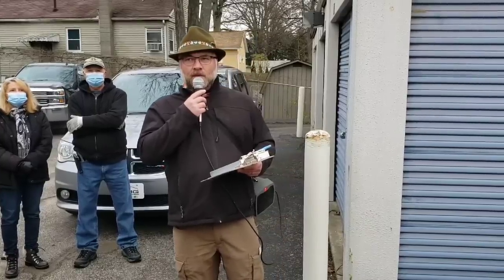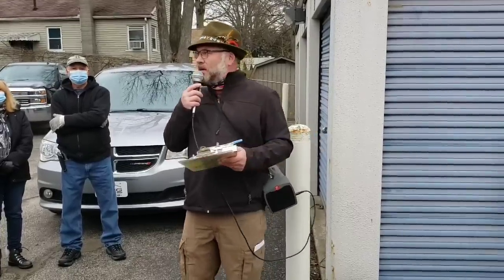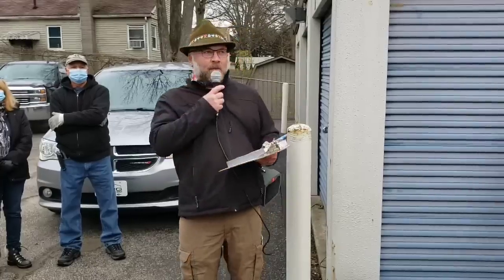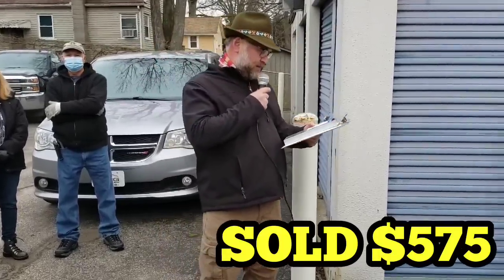I'm at $575 — I'm the high bidder right now. The auctioneer pushes for $600 but gets no takers. After back-and-forth, the bidding stalls at $575. Did you see what was in that unit? I didn't even get up front to see, but I heard someone said there were some pew-pews in there. Oh my goodness, I can't wait to look inside.